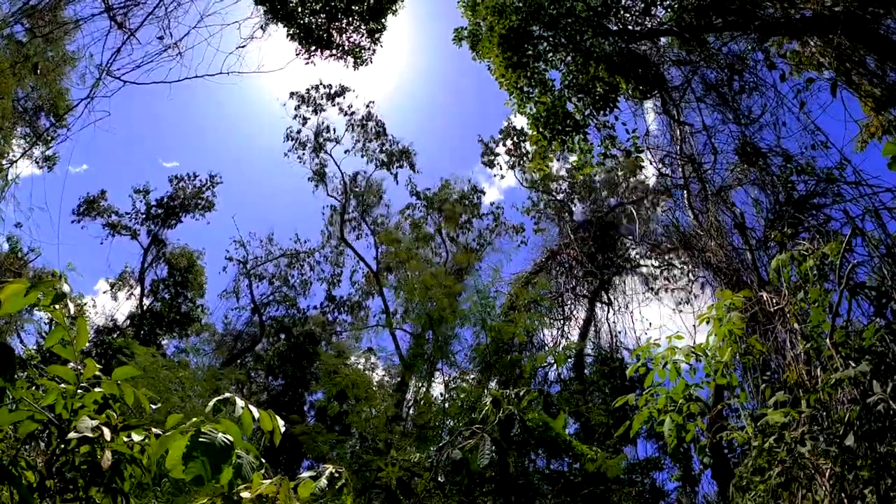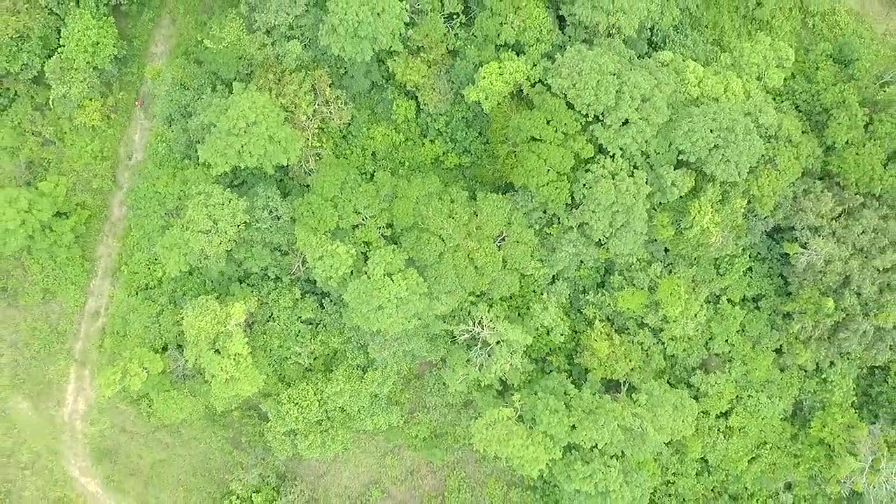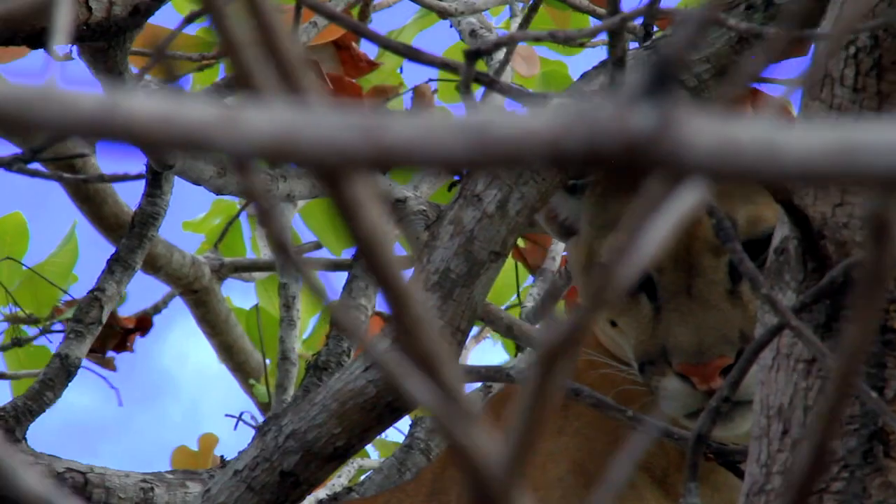Keeping the natural environment intact is important to us. By leaving habitats untouched, it allows the majority of the wildlife populations here to remain present and undisturbed.